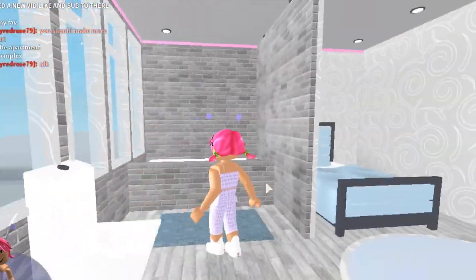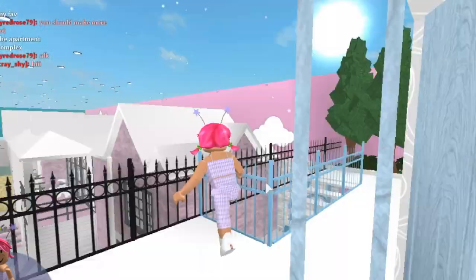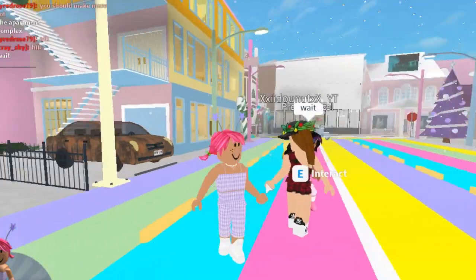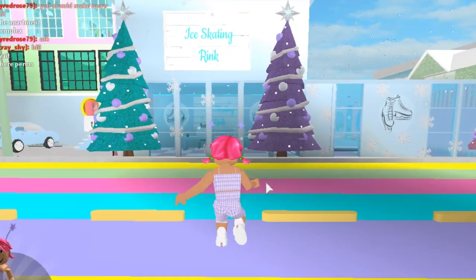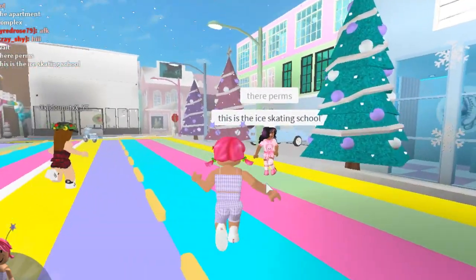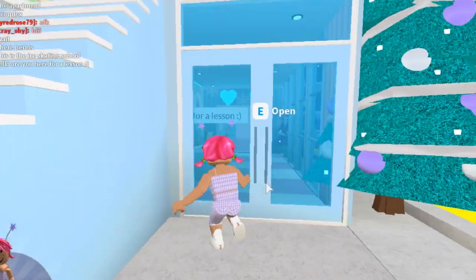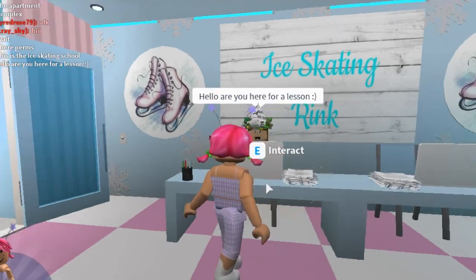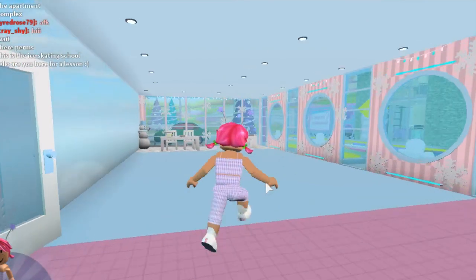I really like this bathroom — this is so cute! I'm so excited to look around this town. Okay, she's just talking to somebody — I'll wait for her. I think she's giving somebody permissions since we have some subscribers around the town at the moment. Oh — the ice skating school! This is so cute. Are you here for a lesson? Yes, I am please! Very cute — let's head through here.